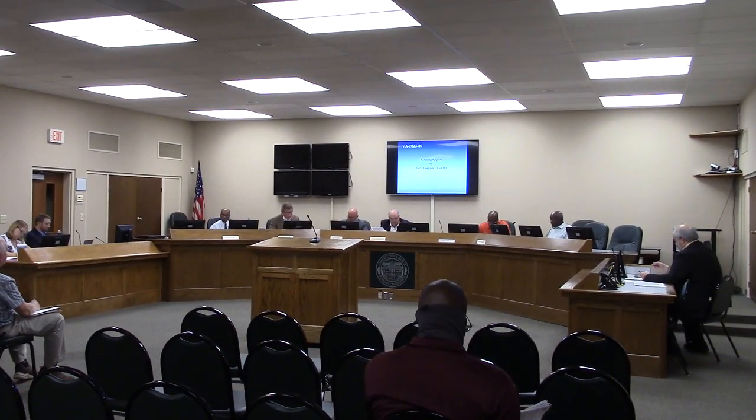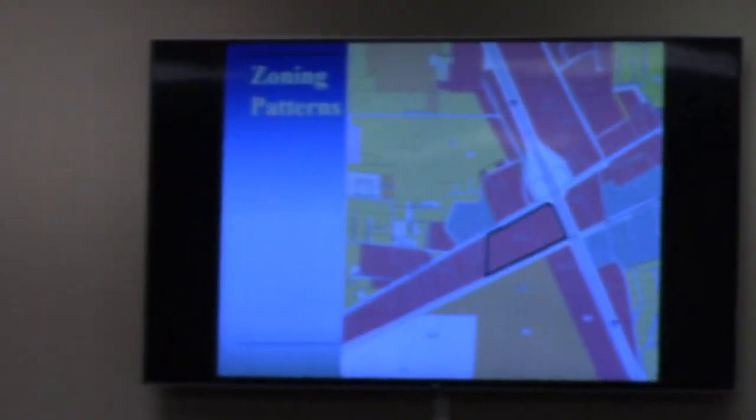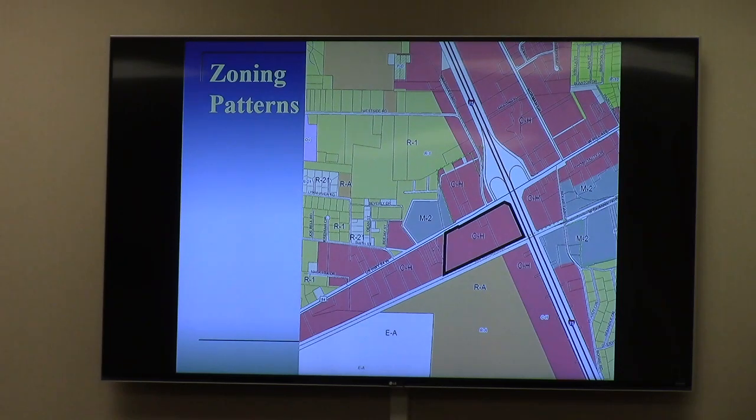Next case on the agenda is VA-202307. This is a rezoning request by the same applicant, but for an entirely different property. This is located at 2101 West Hill Avenue. It is the southwest corner of the exit 16 interchange, currently occupied by Alston's Restaurant, the former motel site nearby, and also some vacant commercial way into the west — a good-sized piece of property.